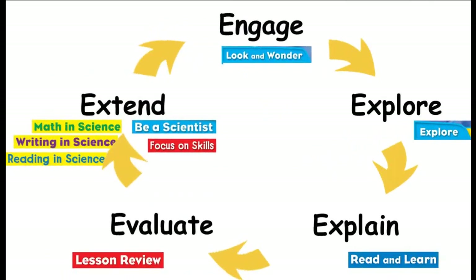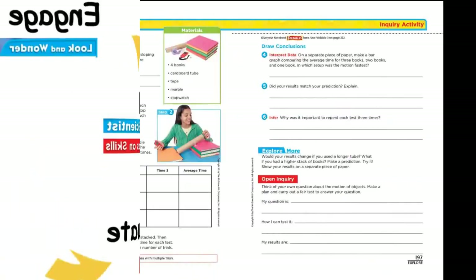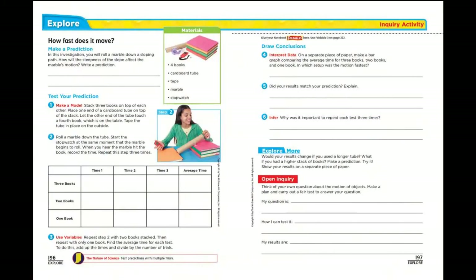Every lesson is built around the 5E Inquiry Instructional Model, where students move along a consistent instructional path that helps make learning both meaningful and predictable. Rich, engaging visuals are used as discussion starters to pose intriguing questions that students then investigate in the following Explore activities.